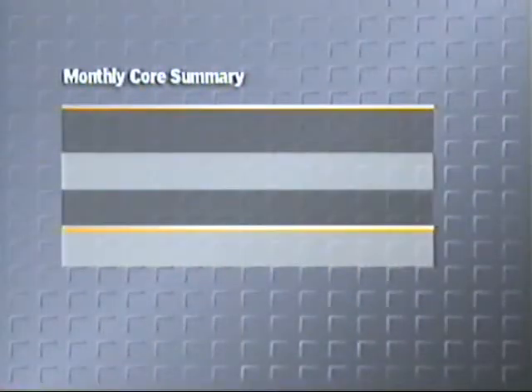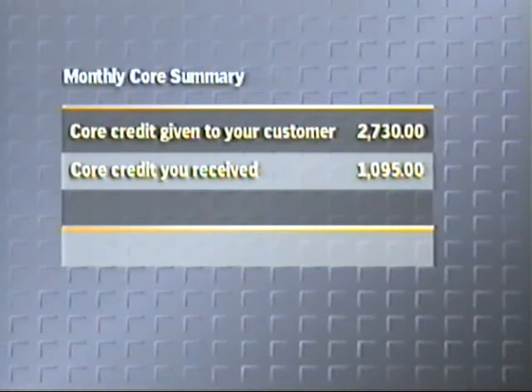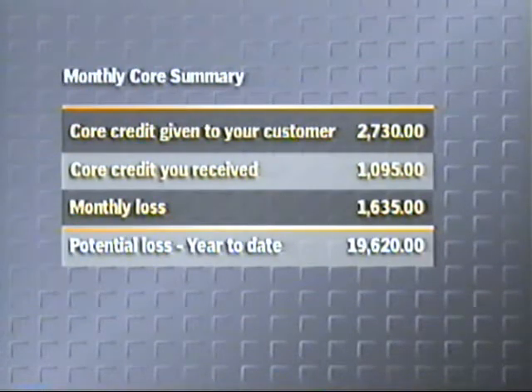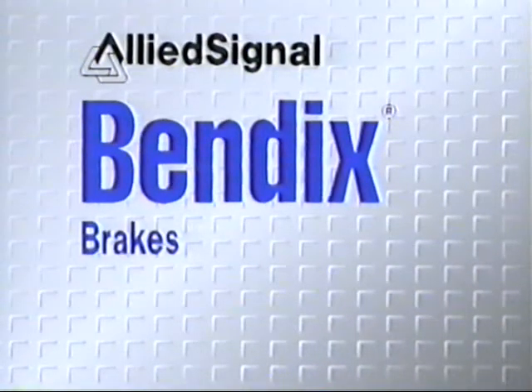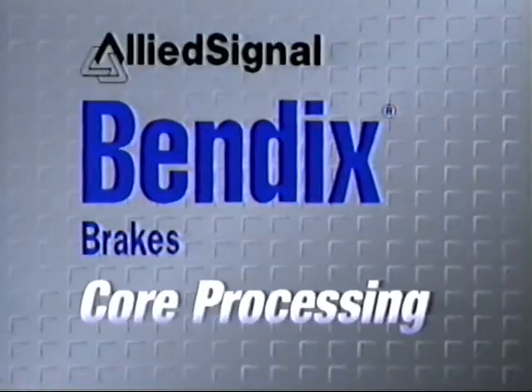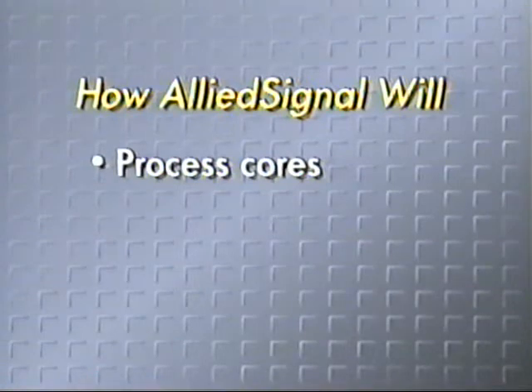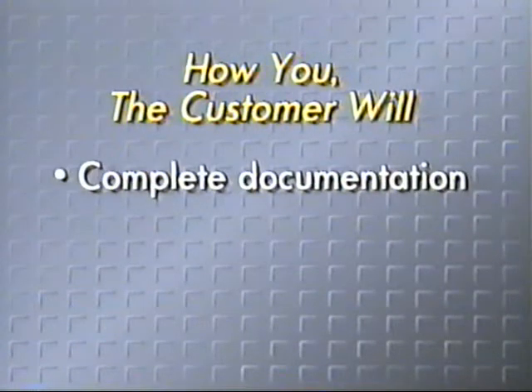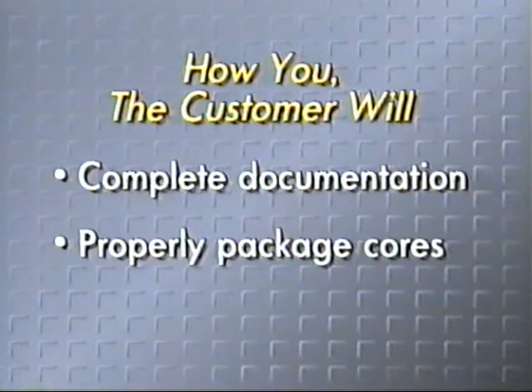Core processing is as vital to your business as it is to ours, and if not handled properly, cores can significantly impact your company's bottom line and our ability to provide you with quality remanufactured products. That's why we at Allied Signal Truck Brake Systems Company, the manufacturer of Bendix Brake Products, would like to talk to you about core processing. We developed this video to help you better understand our core procedures and policies. You will see firsthand how we process the cores we receive from you and ultimately determine your core credit. We'll also show you how to complete the necessary documentation and how to properly package the material for shipment.